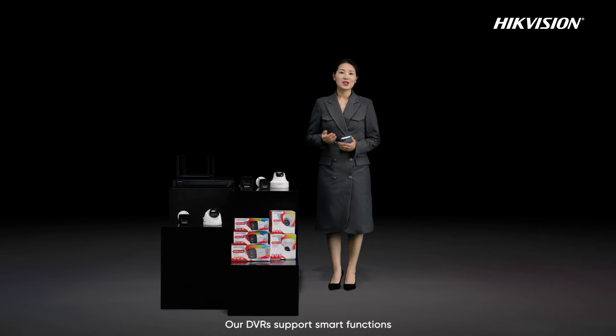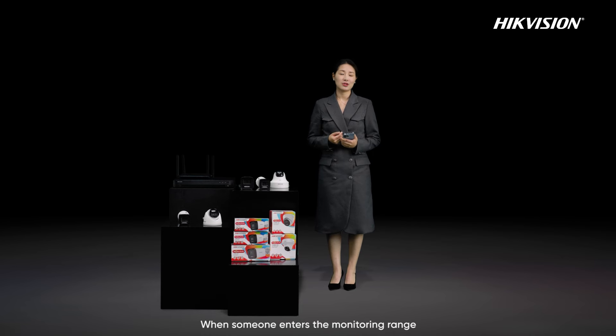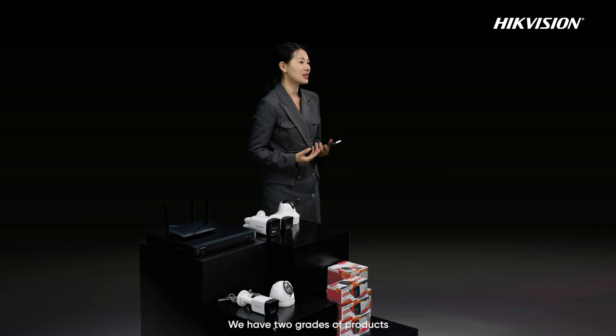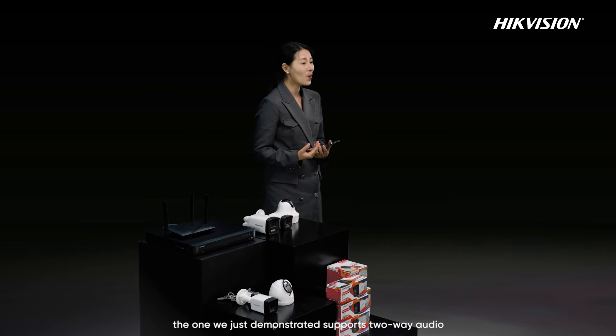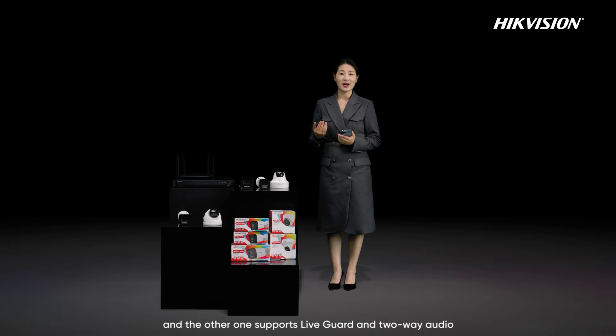Our DVRs support smart functions. When someone enters the monitor range, the DVR will instantly push the information to the phone, and you can start the talk as needed after confirming the situation. We have two tiers of products: one that supports two-way audio, and another that supports live guard and two-way audio.